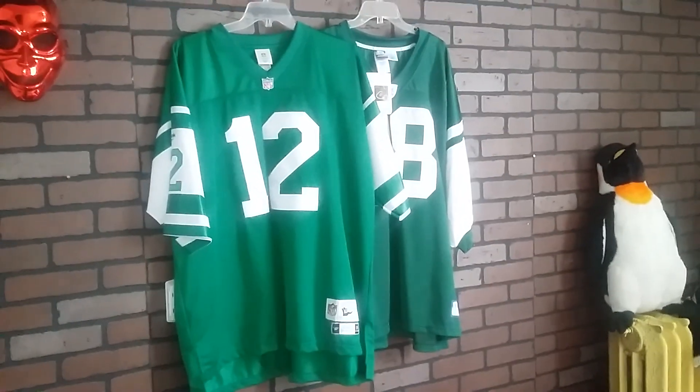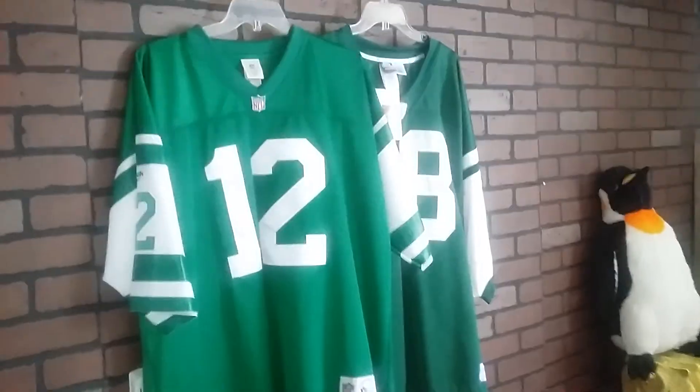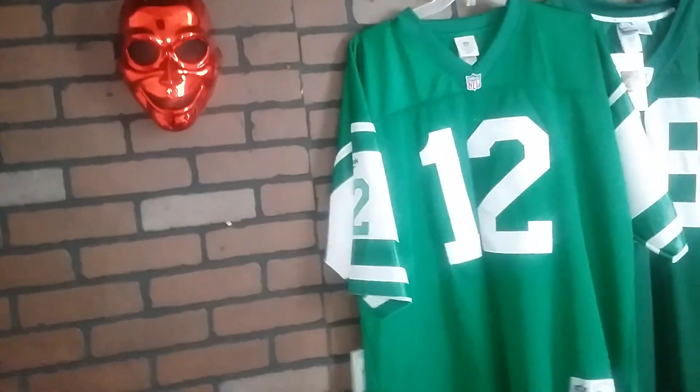Let me take a step back so you can see this. There's the Joe Namath one. Here's the front of it — the 1968 Jets jersey. What's missing here? There's a couple things missing here.